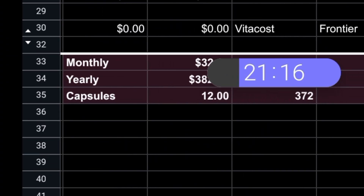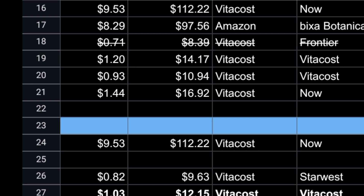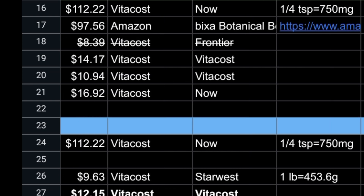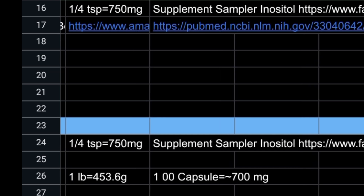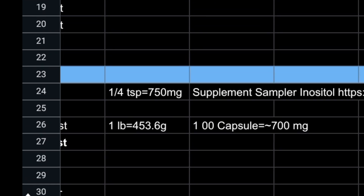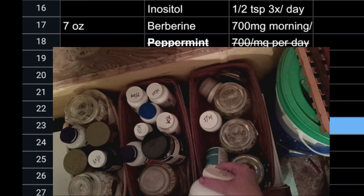I do have a yearly cost down here — cost per month, cost per year, how many capsules are needed per day. Then I've got my sourcing as to where I get it, what brand, because Vitacost or Amazon obviously have more than one brand available. Azure does too. Please note I am not recommending Azure for any supplements because I don't trust their sourcing at this point.